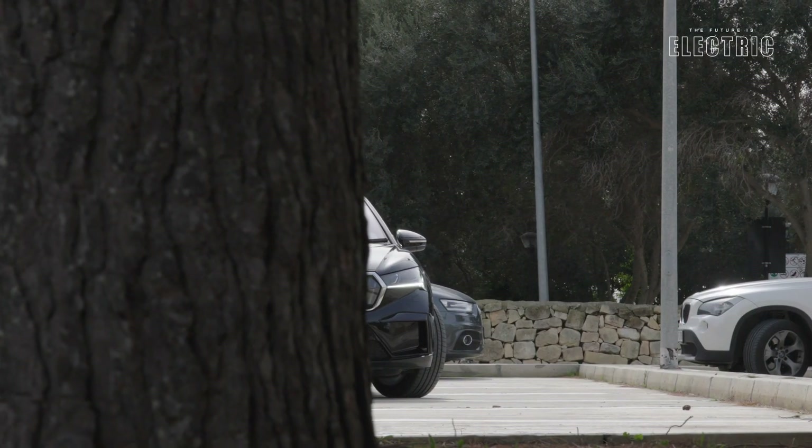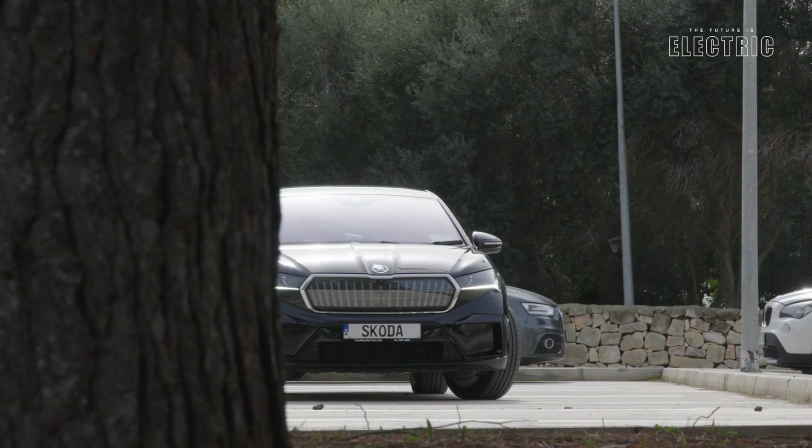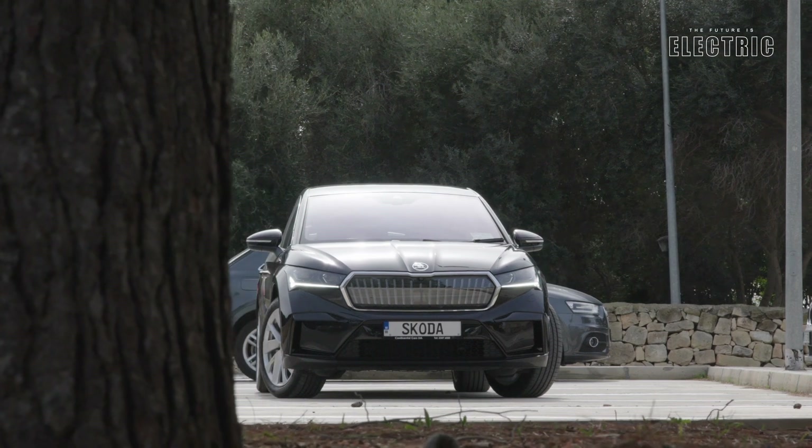There are four different models to choose from. You've got your small battery variant, and then three models on the larger battery pack. The larger battery pack can be chosen with a single motor in the rear of the vehicle, a dual motor design, and then their performance VRS version. So there's quite a lot of choices here for you to make.